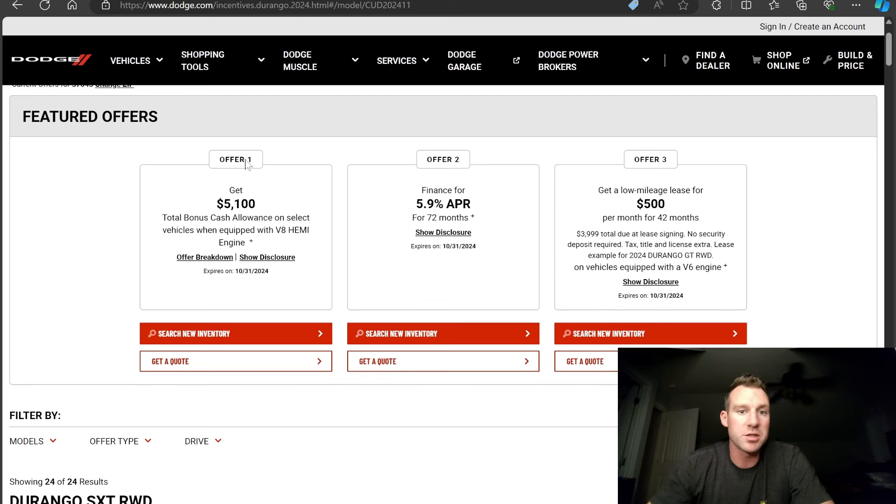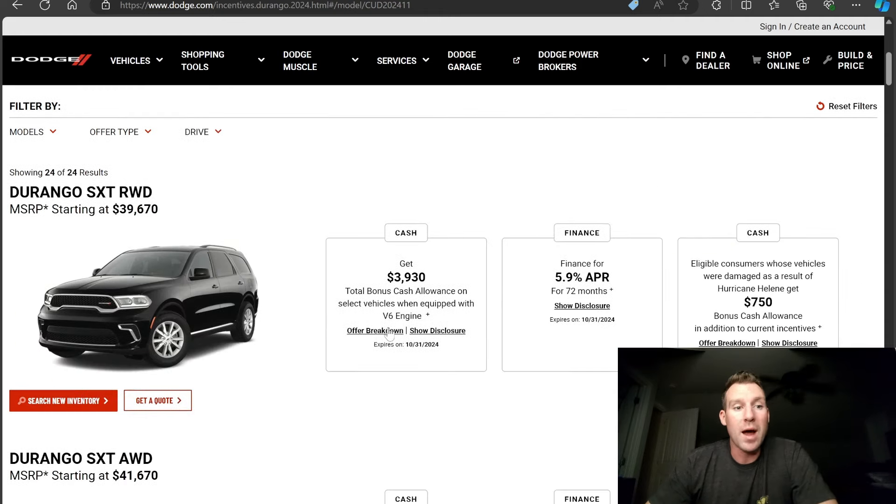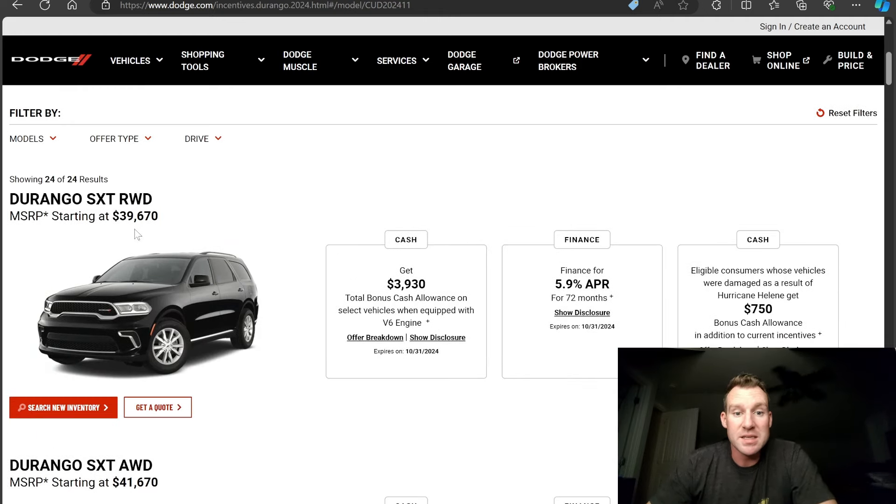Now don't just pay attention to the offers up top — Offers 1, 2, and 3 are just pre-selected: $5,100 off, 5.9% APR, or a low-mileage lease at $500 a month. Don't stop there. Go down. If you're looking at SXTs, there is a specific incentive from the manufacturer — this is coming out of Dodge's pocket, not the dealership's.